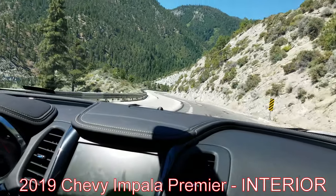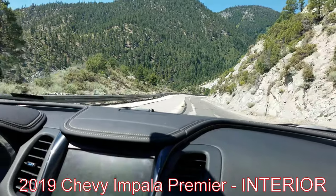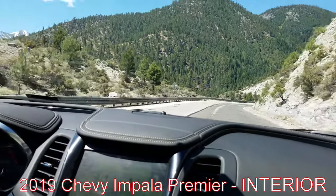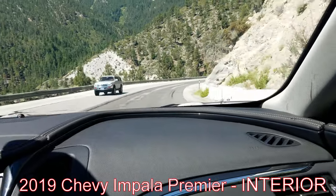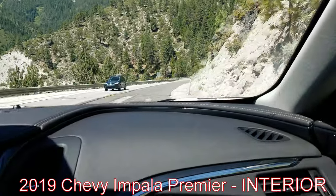I would say these are either leather seats or faux leather, but we've driven probably about 600 miles in this vehicle so far and the seats are pretty comfy.